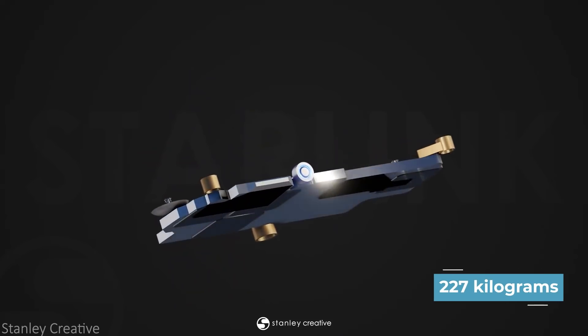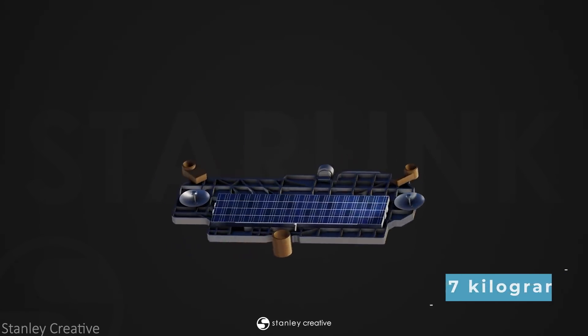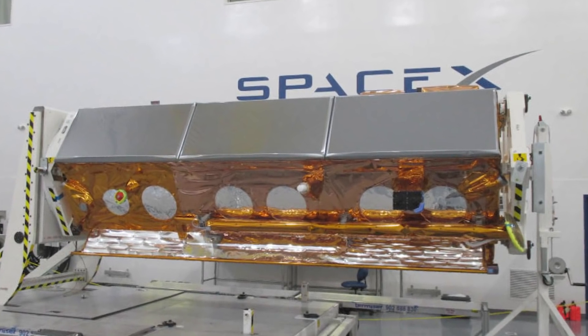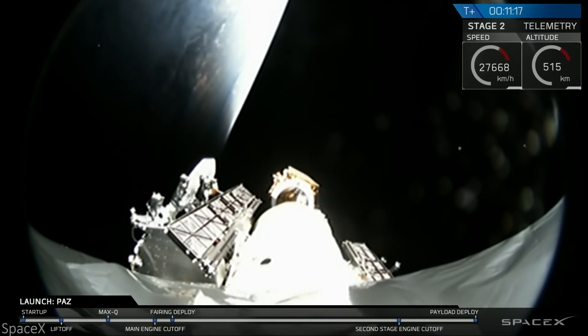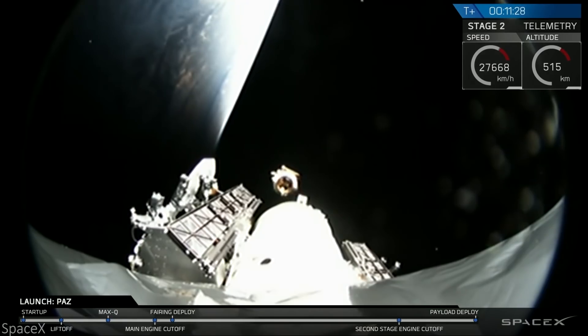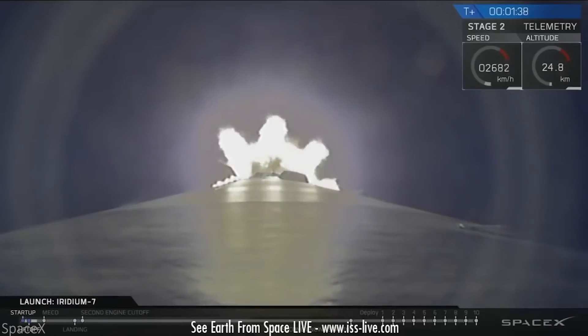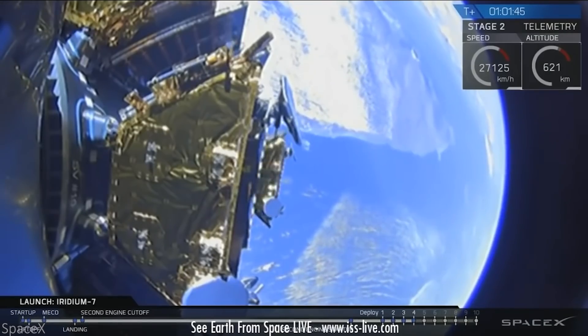Weighing in at 227 kilograms, the first launch of official Starlink satellites went surprisingly well. Compared to the Tintin satellites, these were production designs built to be quite similar to planned future builds. But as we hadn't even hit version 1.0, these satellites were still in test form. SpaceX successfully pushed another set of satellites into near-Earth orbit from a Falcon 9, releasing them to orbit for a few years.